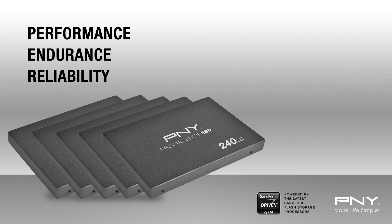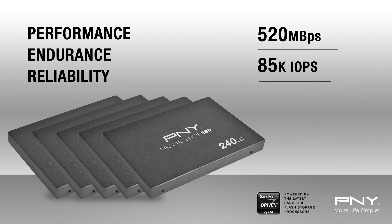PNY SSDs offer over 520 megabytes per second transfer speeds, up to 85,000 input-output operations per second, a sophisticated SanForce controller with page-based management, secure access through 128-bit AES encryption support, with user-selectable passwords, and secure erase features that keep your data protected.